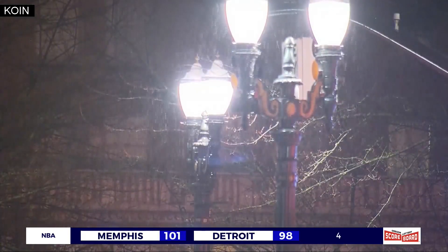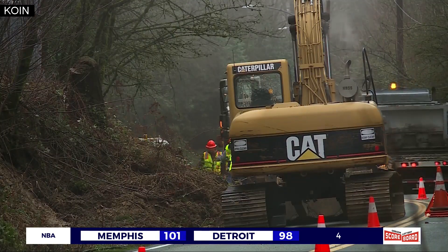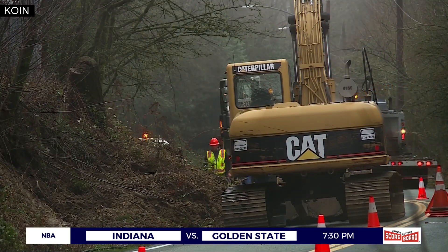Portland State geology professor Scott Burns says when you have steep hills, weak soil, and a lot of rain in a short amount of time, you get landslides. He says the Burnside slide is the inauguration of landslide season, and we'll be seeing quite a few more.